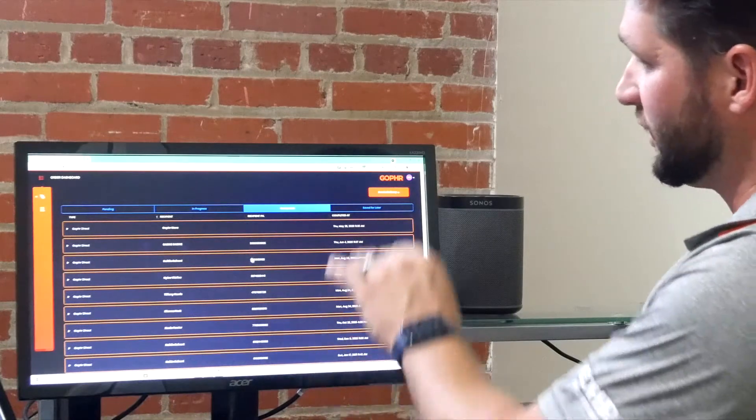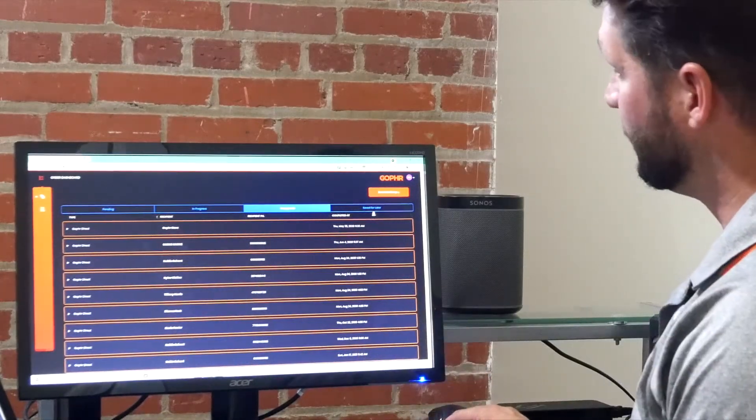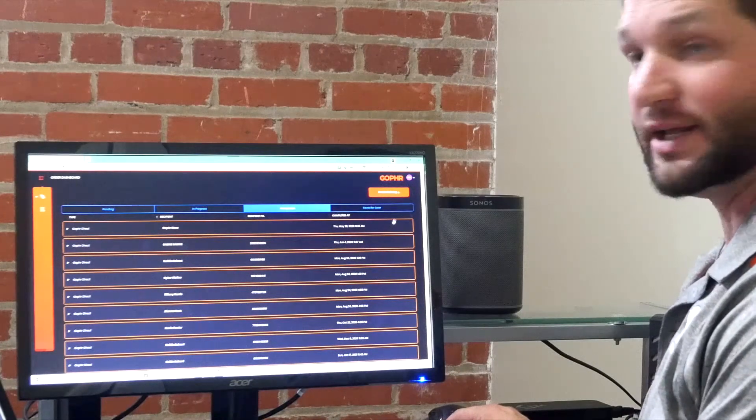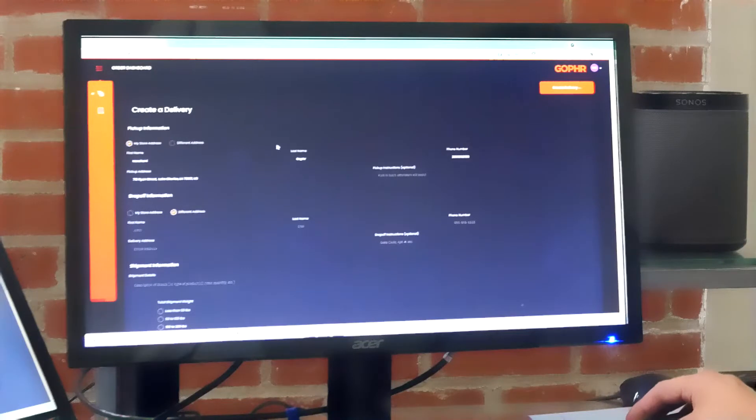So we've got the dashboard. We've got the past orders that are completed. What we're going to do is look at creating a delivery. We'll click this big red button that says 'Create Delivery.' It's very simple.